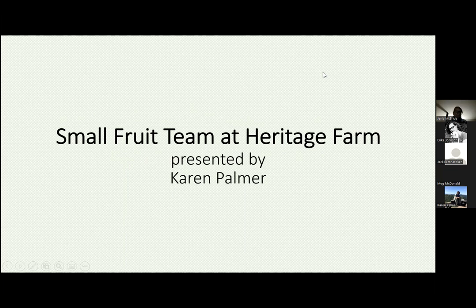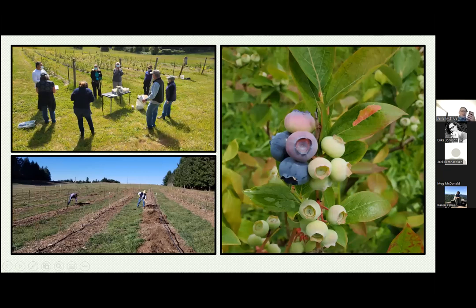Hi everybody, good evening. This is not just me — this is a large group of people who put the small fruit team together. I'm going to start with blueberries, because this is how we all started. The small fruit team started about five or six years ago with the blueberries. This was an established blueberry field at the farm that we took over — a group of master gardeners started to maintain it. It had been totally ignored for quite a while. We do a lot of classes there and started out with blueberry pruning classes.